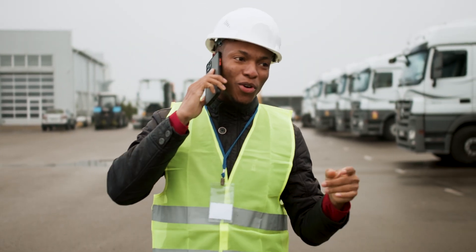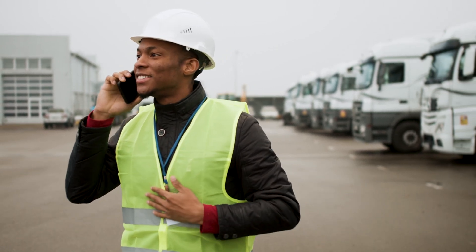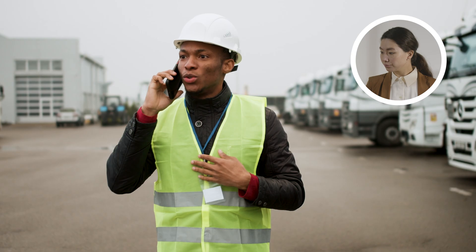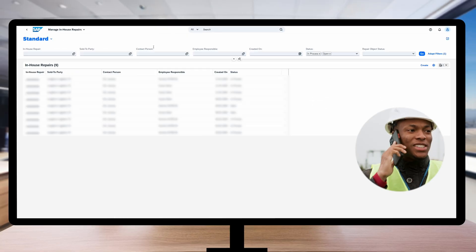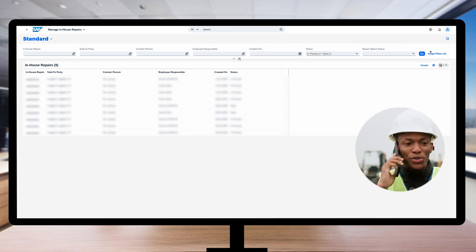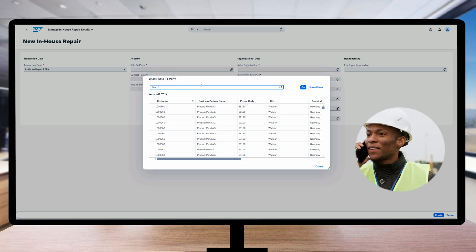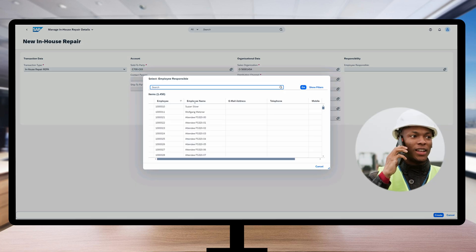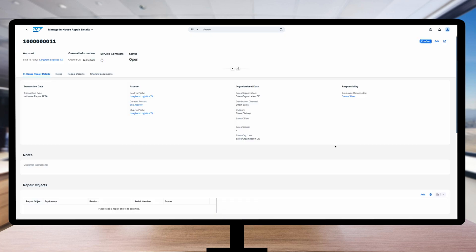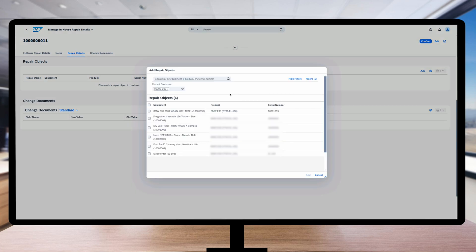The client noticed their car generates weird noise from the engine bay. They call the Texas Workshop office. Susan, a customer service representative, picks up the phone. This time she isn't using paper, but the S4HANA service module. The client, Longcore Logistics, located in Texas, provides her the contact information. At the same time, Susan creates an in-house repair, finds the Longcore company in the system. All the customers of Texas Workshop are now inside SAP — they are so-called business partners. She selects the relevant vehicle of the client.